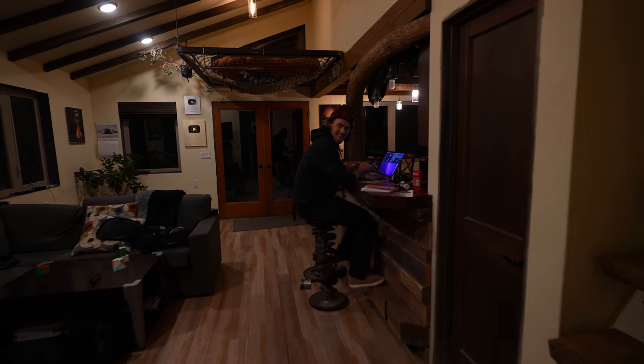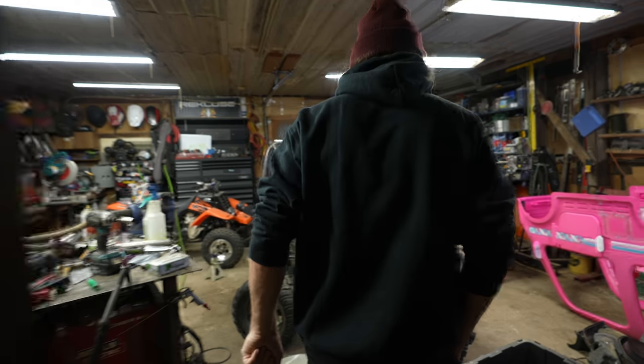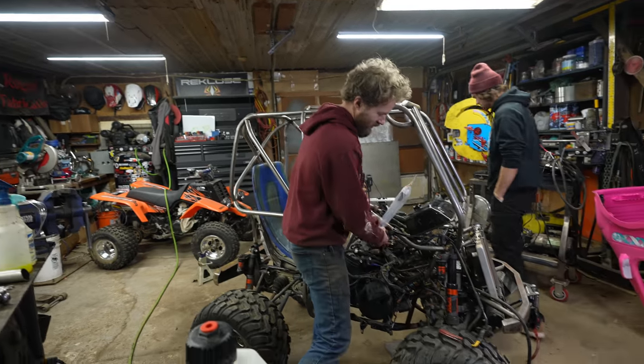You wanna come see this thing start up? Is it that time? I think so. Let's do it. I tested — we have spark and I have a temporary fuel can set up. We might need the jumper battery but we'll see in a minute.